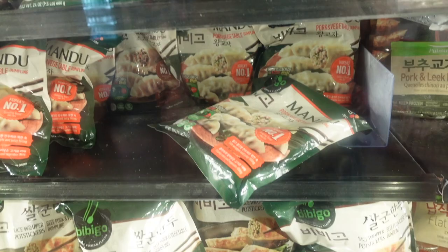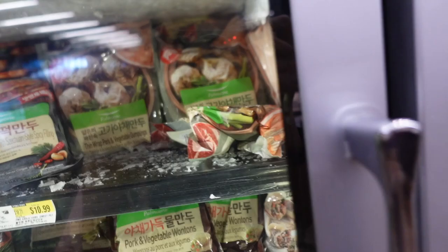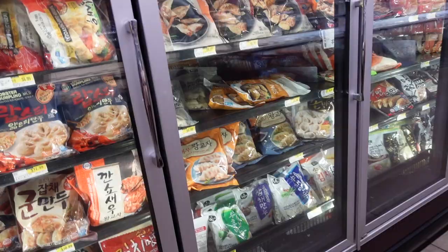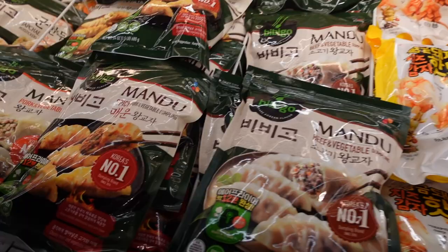Frozen dumplings — I highly recommend the Bibigo brand. You can also get this from Costco, but here they have a lot more flavors and way more varieties of the Bibigo brand. That's one of my favorite brands for frozen dumplings. I'm so excited for the corn dog.